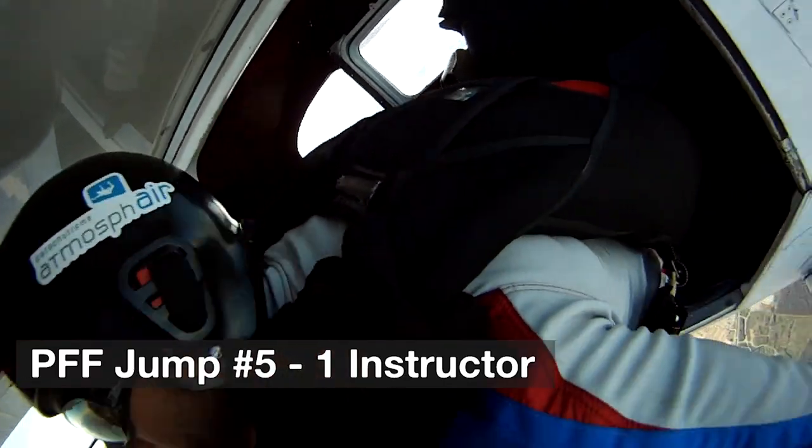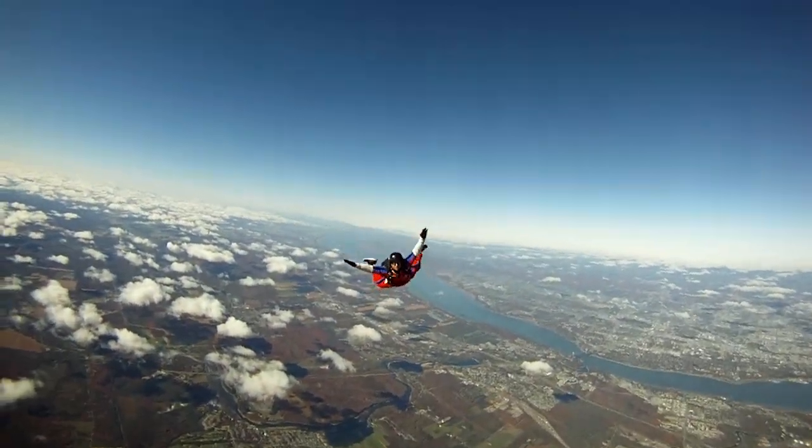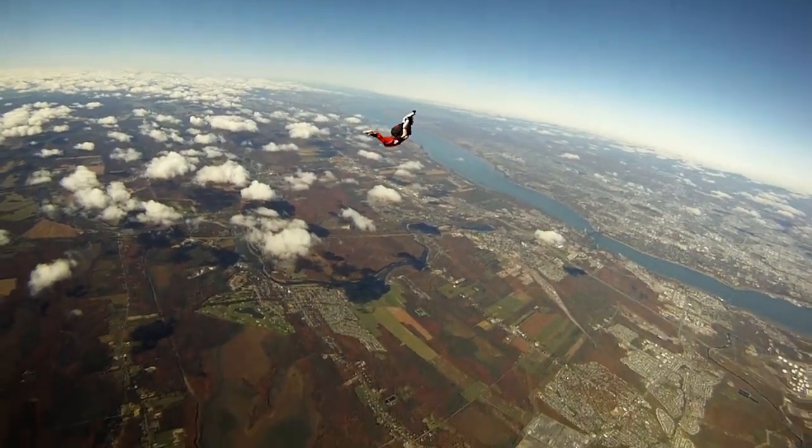Your fifth jump is still done with only one instructor, but you'll get to exit the plane completely on your own. You'll be asked to do an unstable exit and to become stable in under five seconds. Again the same steps apply for deployment and landing.